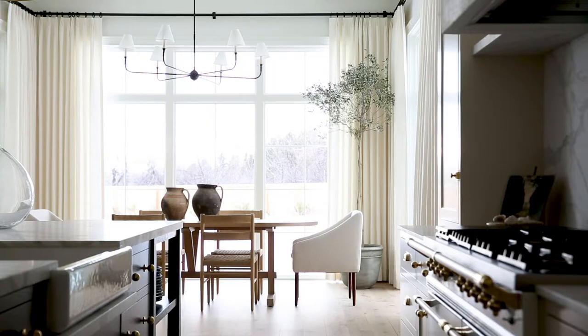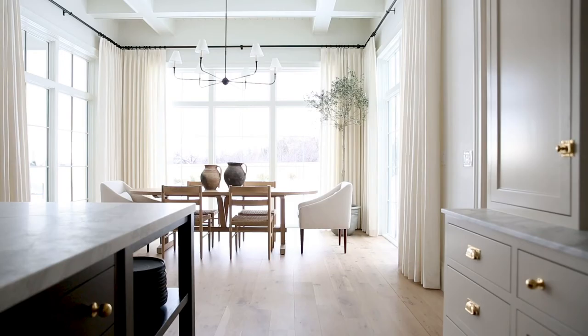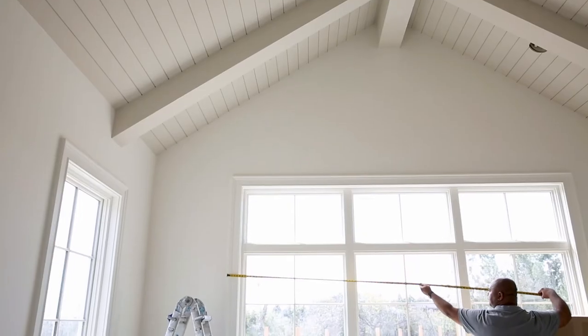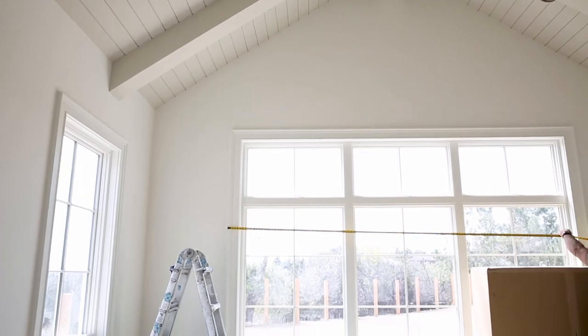They have consultants in showrooms nationwide, but we actually use their virtual consultation process. A professional measurement and installation team comes out and makes sure that your window treatments fit perfectly.